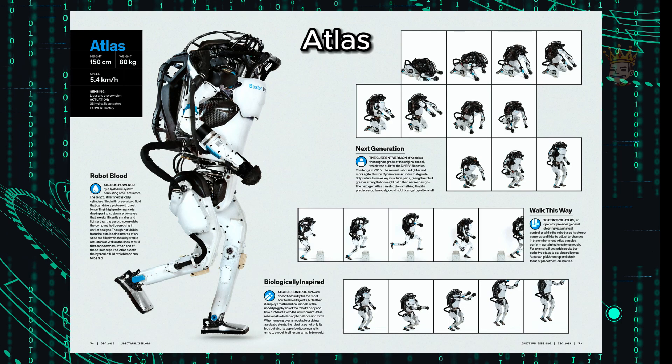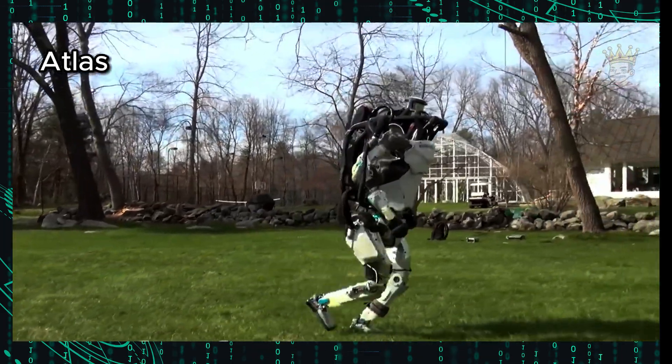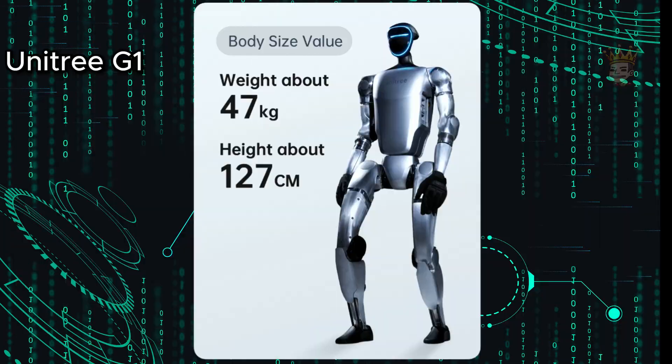Dimensions and structure. Atlas is 1.5 meters tall and weighs approximately 195 pounds — robust and powerful, capable of reaching speeds of up to 2.5 meters per second. The G1 is slightly shorter, standing 1.27 meters tall and weighing approximately 103 pounds.